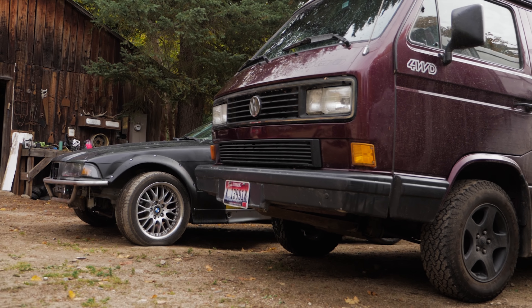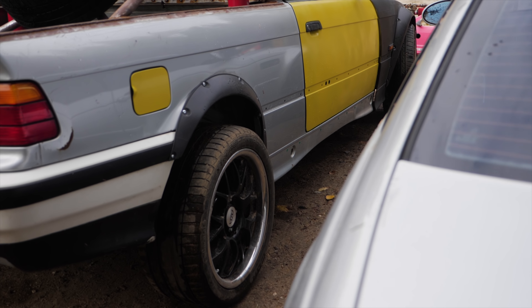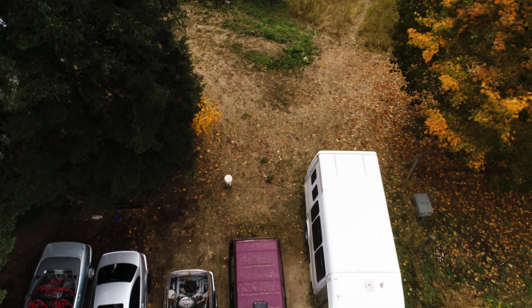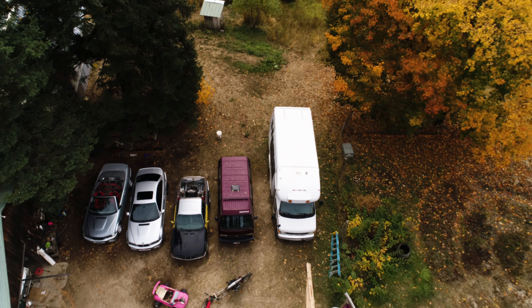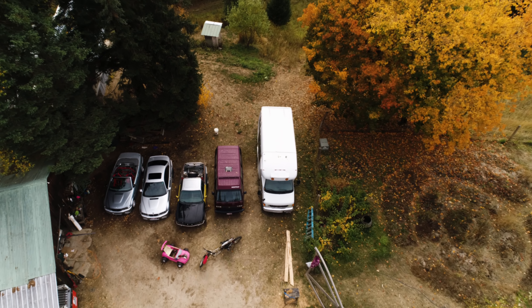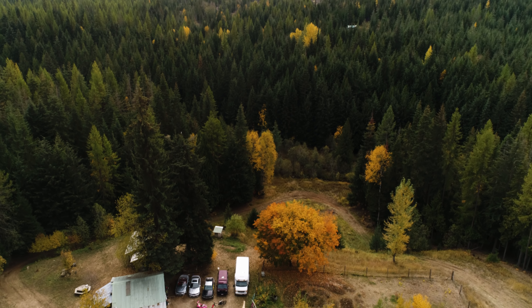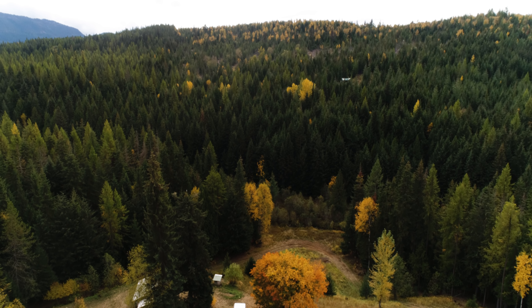That is the property and our plans for the future. Comment below what you guys want to see more of — these next couple of months are going to be really crazy, especially with the Tacoma. We'll see you next time.